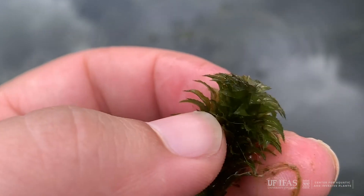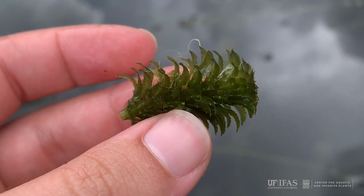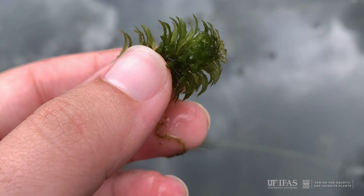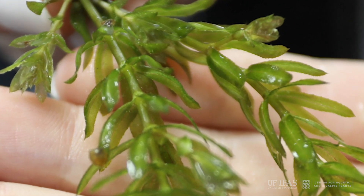Hydrilla's small leaves are straplike and pointed. They grow in whorls of four to eight around the stem. The easiest way to recognize hydrilla is to look at the leaf margins and leaf undersides. The leaf margins are distinctly sawtoothed, and hydrilla often has one or more sharp teeth along the length of the midrib on the underside of the leaves.